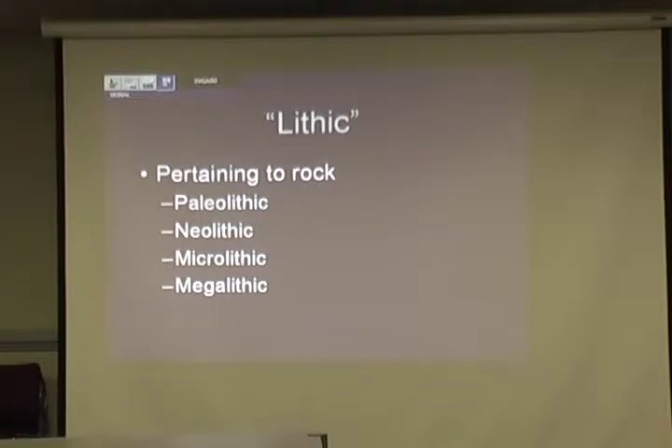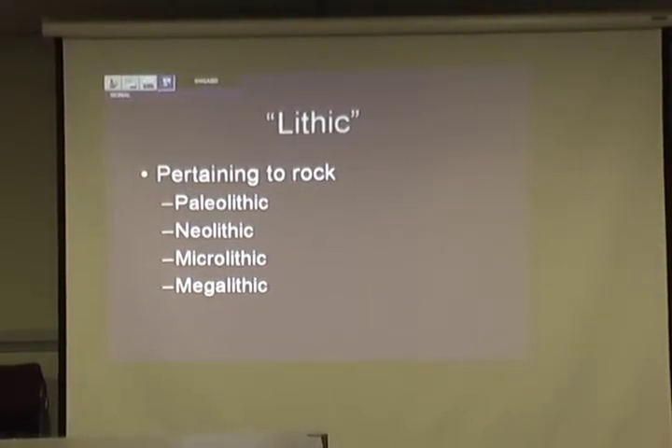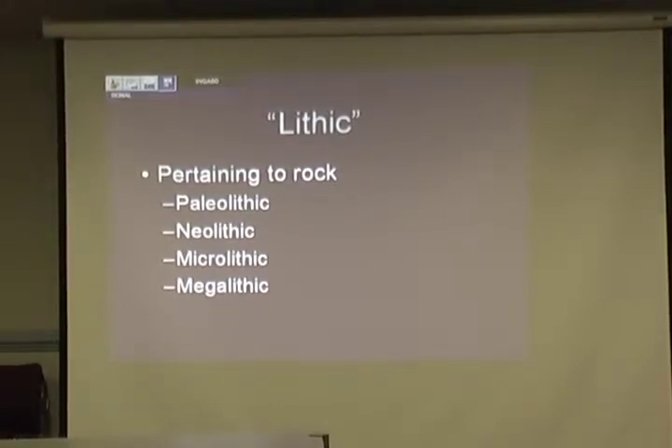When I'm talking about lithics, I'm just talking about the rocks. A lot of our artifacts are lithic — made of lithic material. We have paleo-old lithics, new lithics, very small ones, and very big ones.